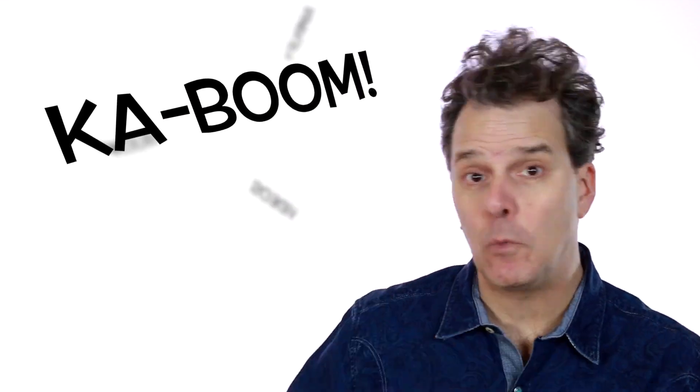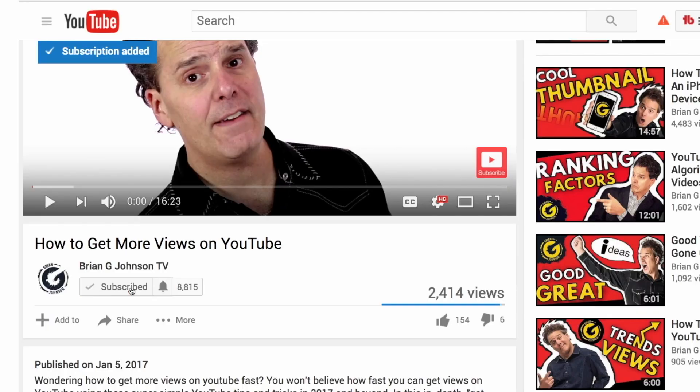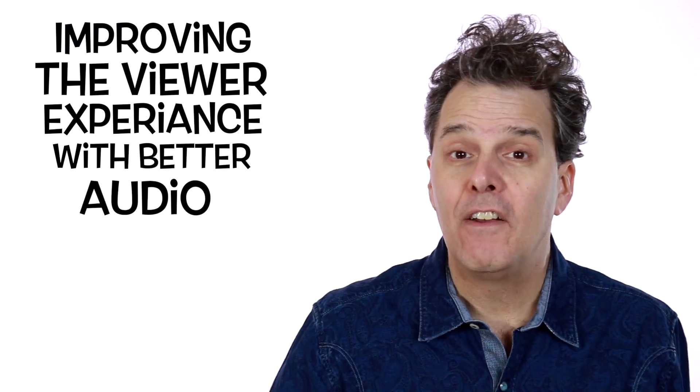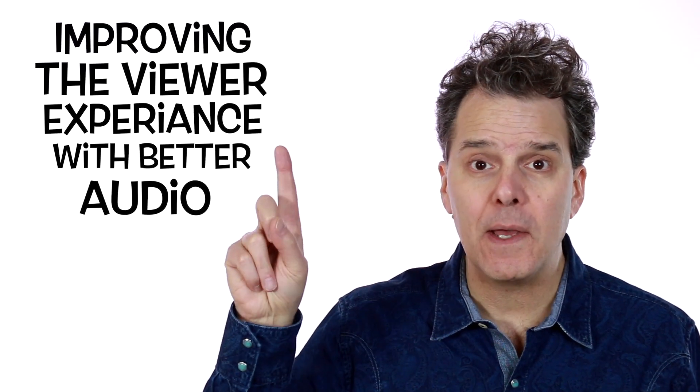If you're new to the channel and you wanna not only upload your videos to YouTube but amplify them, make sure to subscribe and click that bell so you don't miss anything. When it comes to creating great videos on YouTube, it's really the viewers that decide the quality of your video. However, there are many things we can do to improve that viewer experience, and one of them is audio.